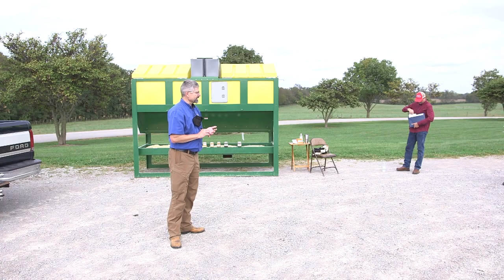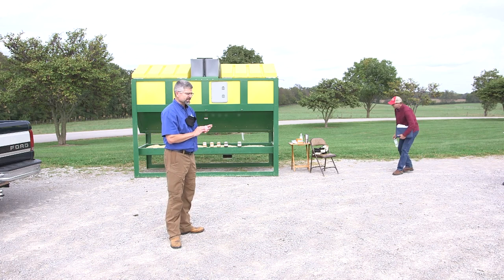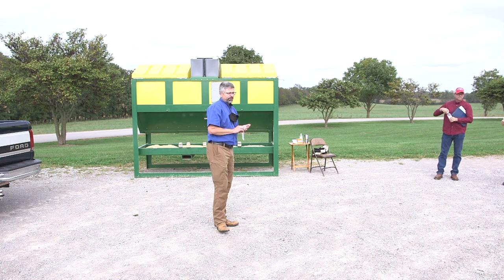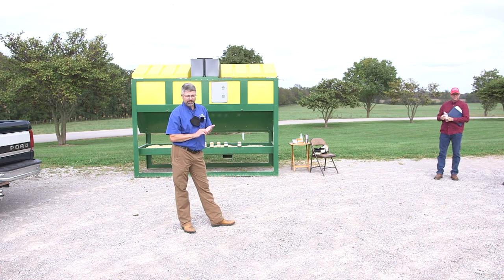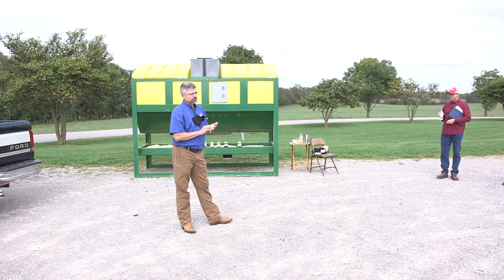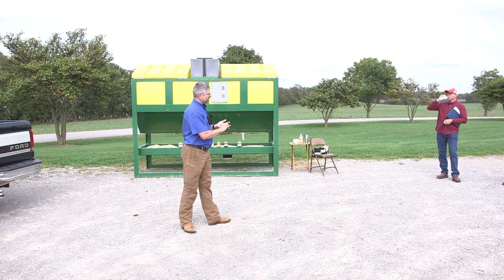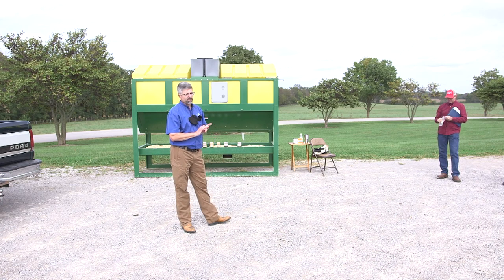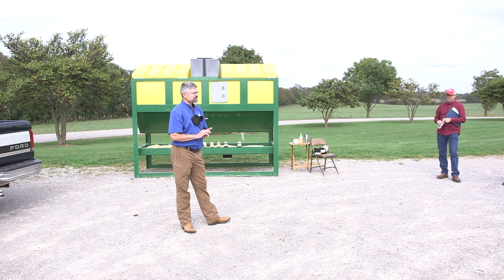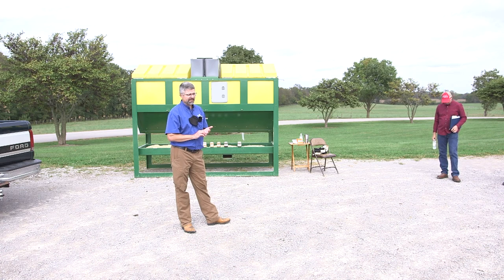I wanted to visit with you today about stillage. We've seen a huge increase in bourbon production in the state in the last decade. A lot of that increase has come from expansion of our larger distilleries like Jim Beam and Wild Turkey, and also, just like we were talking about with the craft brewers, a lot of craft distilleries have popped up over the last decade.